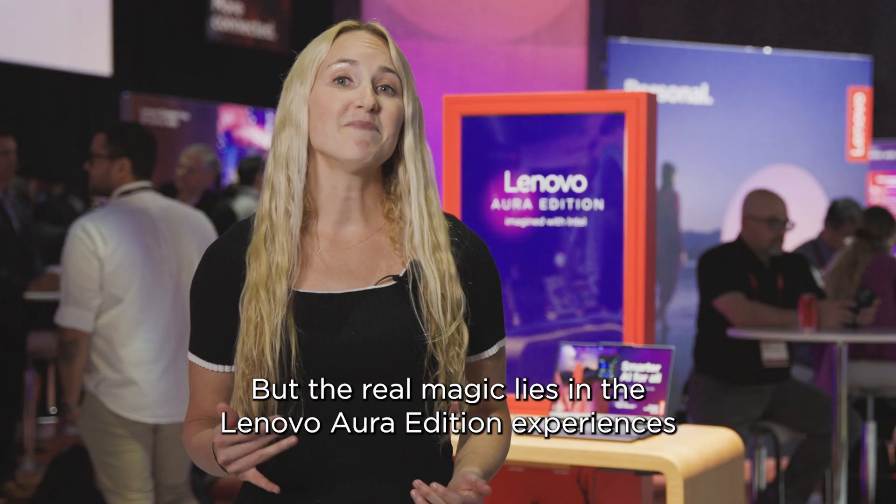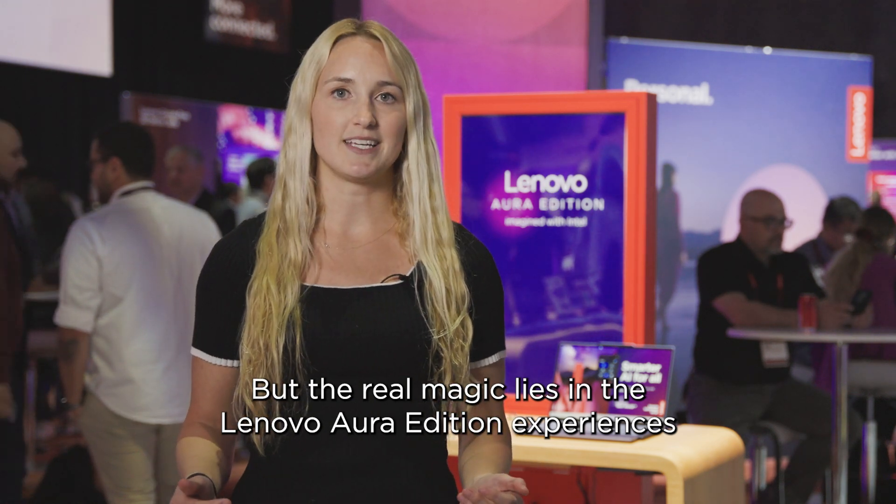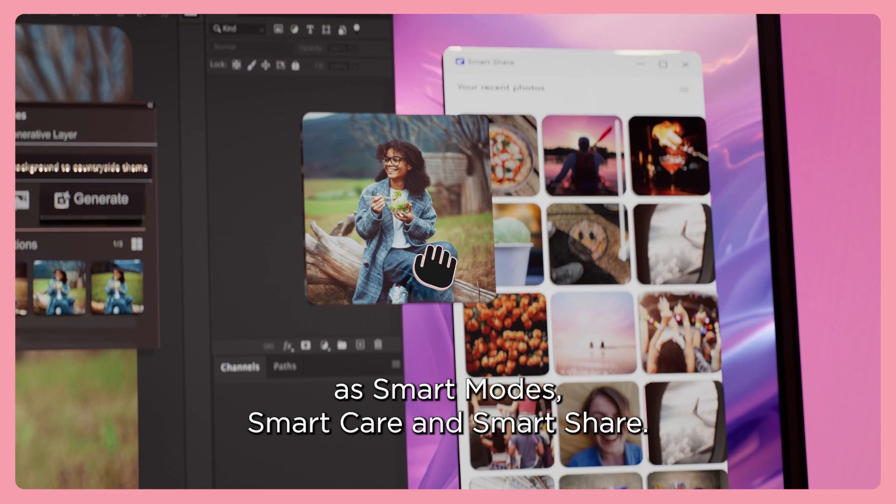The real magic lies in the Lenovo Aura Edition experiences: Smart Modes, Smart Care, and Smart Share.